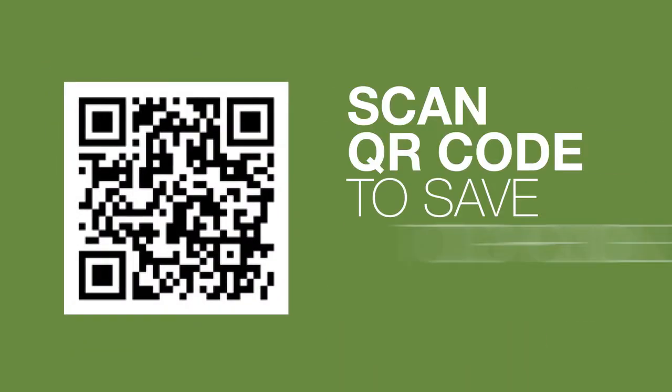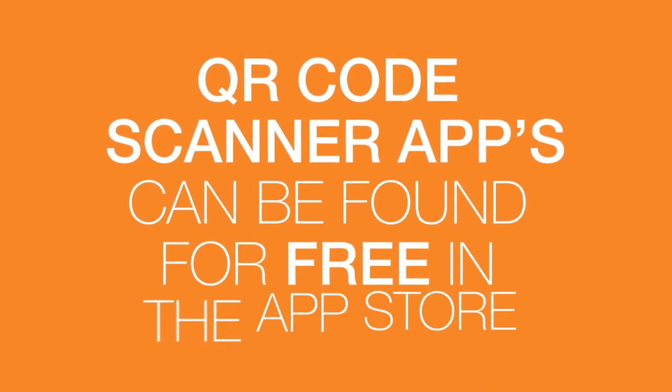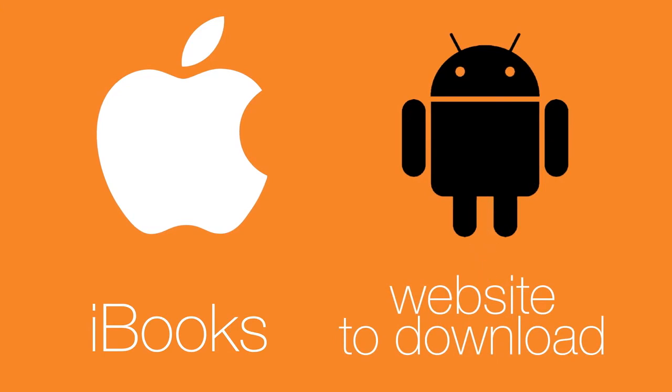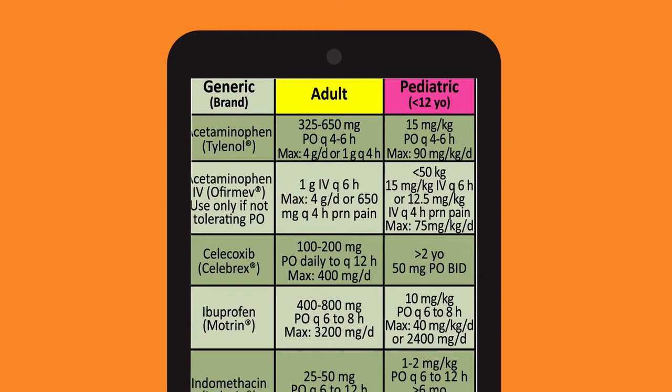Providers can also save the dosing guide to their phone or device by scanning the QR code. If you do not have a QR code scanner app, there are several available in the App Store for free. The guide will be saved in iBooks, and for Android devices, to the website to download. Providers can then zoom in on the area of the guide they are interested in reviewing.